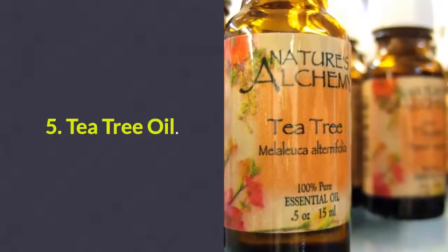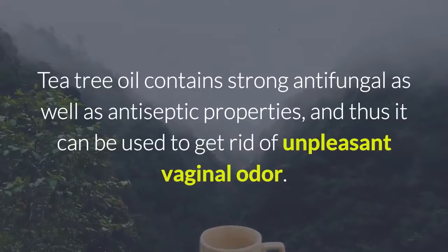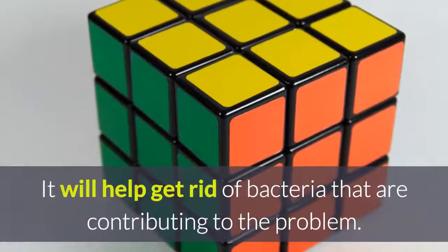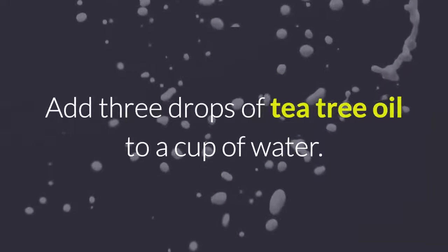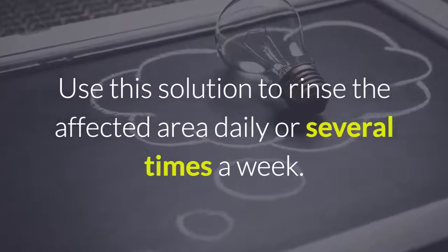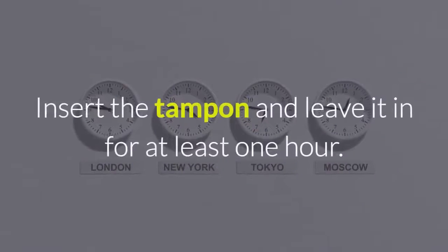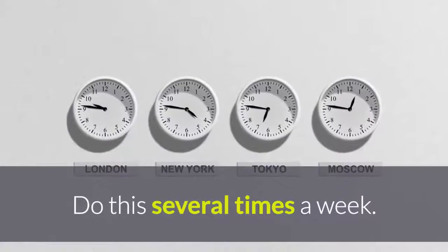5. Tea Tree Oil. Tea tree oil contains strong antifungal as well as antiseptic properties, and thus it can be used to get rid of unpleasant vaginal odor. It will help get rid of bacteria that are contributing to the problem. Add 3 drops of tea tree oil to a cup of water and use this solution to rinse the affected area daily or several times a week. Alternatively, dip a tampon in olive oil and then put a little tea tree oil on it. Insert the tampon and leave it in for at least one hour. Do this several times a week.